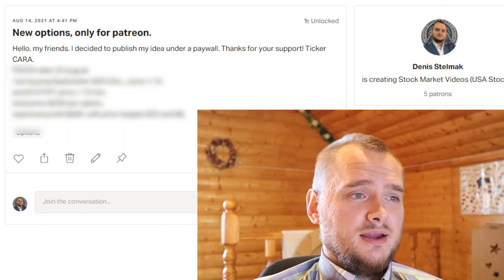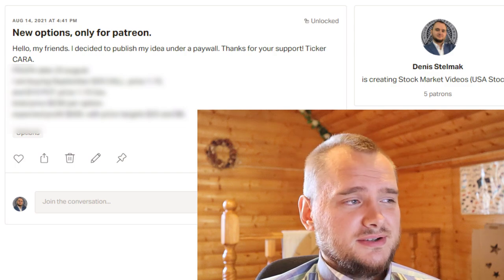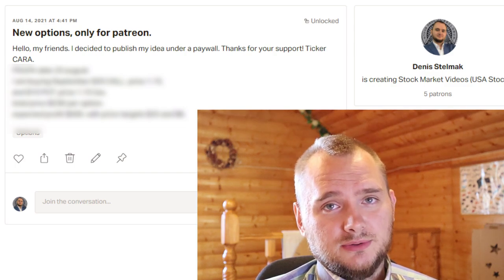Hello everyone, my name is Denis and today I'm going to talk about CARA stock. I have already found very beautiful options to make profit in any scenario, and you can find them under a paywall on my Patreon account.